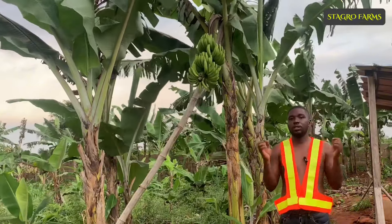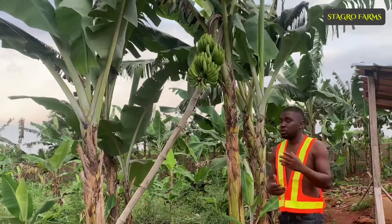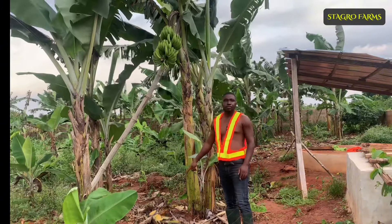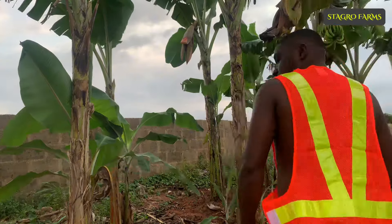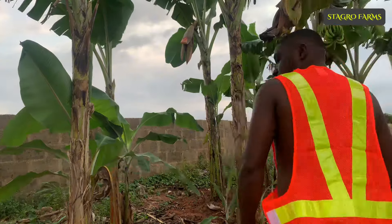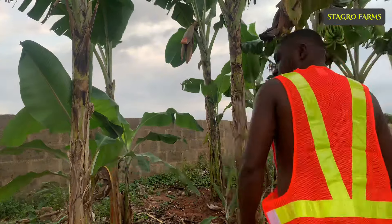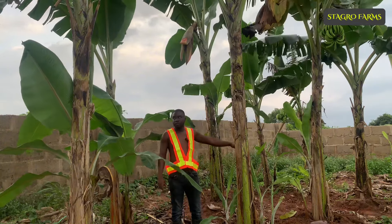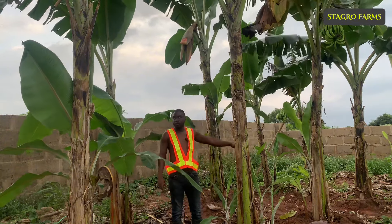This is a Cavendish banana that is fruiting. One good thing about banana farming — or plantain farming — is that it's all about garbage in, garbage out. Your banana cannot give you more than what you actually give to it. If you've planted and taken care of them, they're going to take care of you with massive, good yield that you can sell or eat. You can actually know how well your banana will do by measuring the stem.